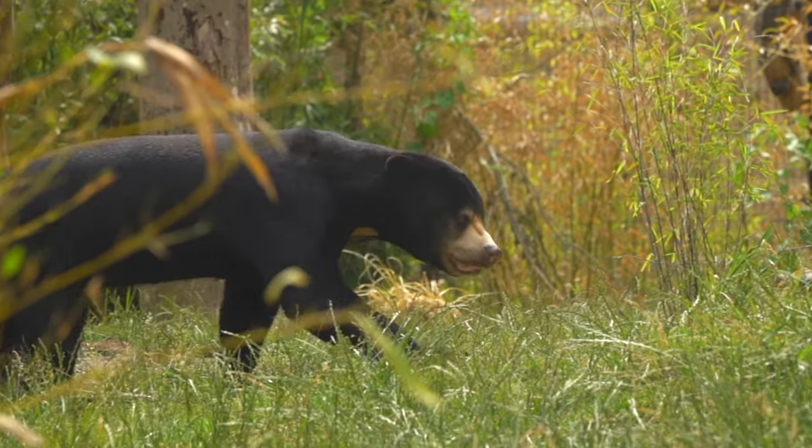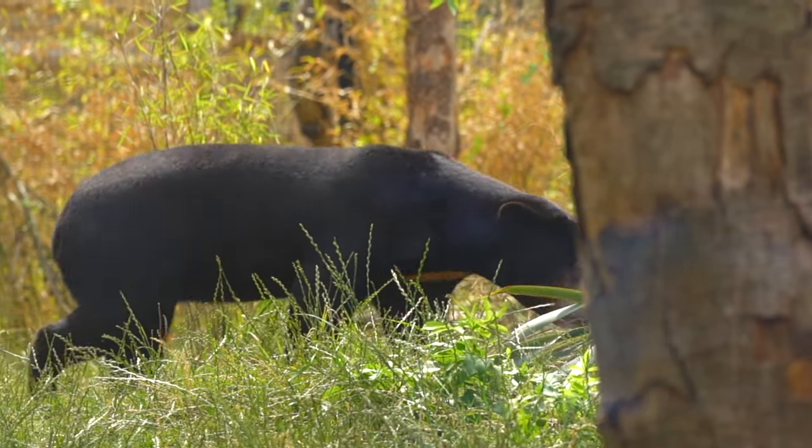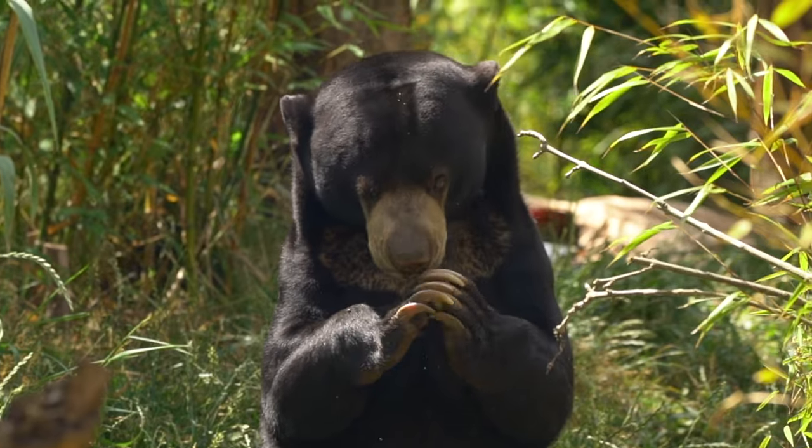Hello everyone, my name is Shona and I'm part of the small mammal and primate team here at the zoo. Today we are going to find out how long a sun bear's tongue really is.